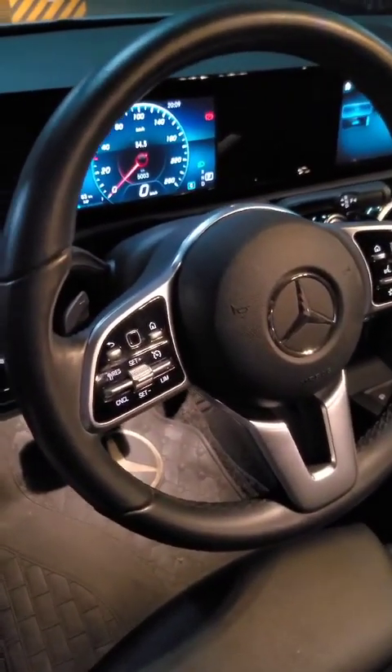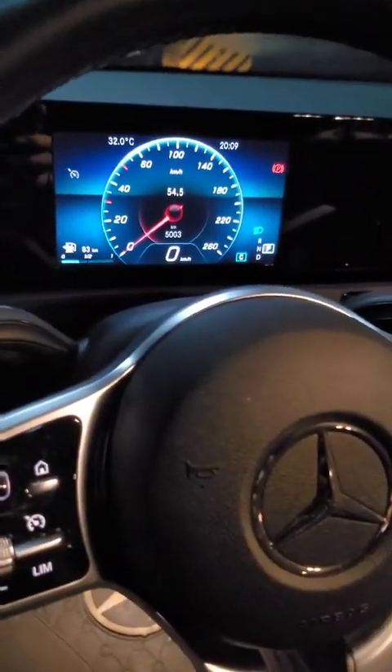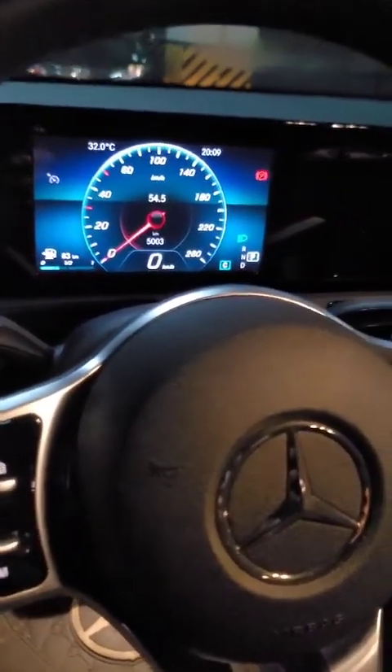This is a short video of this car. As you can see, the odometer is only 5,003 km.